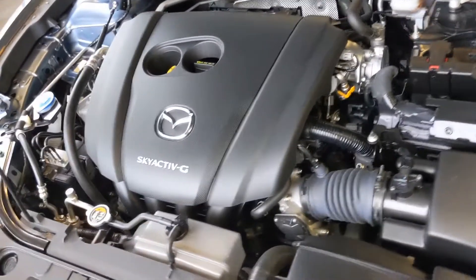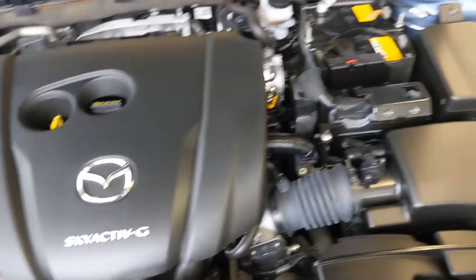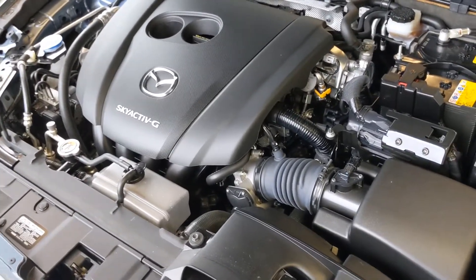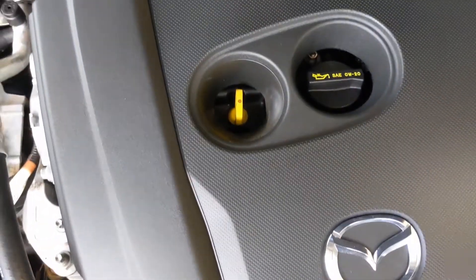Underneath the hood, you're going to see the 2.5-liter four-cylinder engine. This comes with a six-speed automatic transmission and it's front-wheel drive. Underneath the hood itself, you're going to see the sound shielding that will keep the cabin nice and quiet. And as you can see, all of your fluids are easily marked and very accessible.